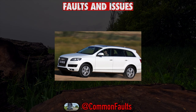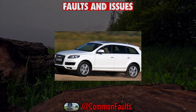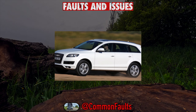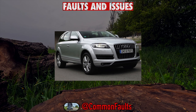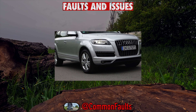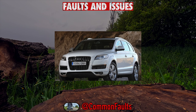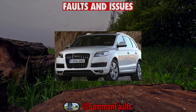Most often, the Audi Q7 4L can be found with a 4.2 FSI gasoline engine, 350 horsepower, factory index BAR. This motor, according to its characteristics, is perfect for a large and heavy car. The engine, although equipped with a performance-enhancing FSI system, has a serious fuel appetite. The figures reached 30 liters in the urban cycle.